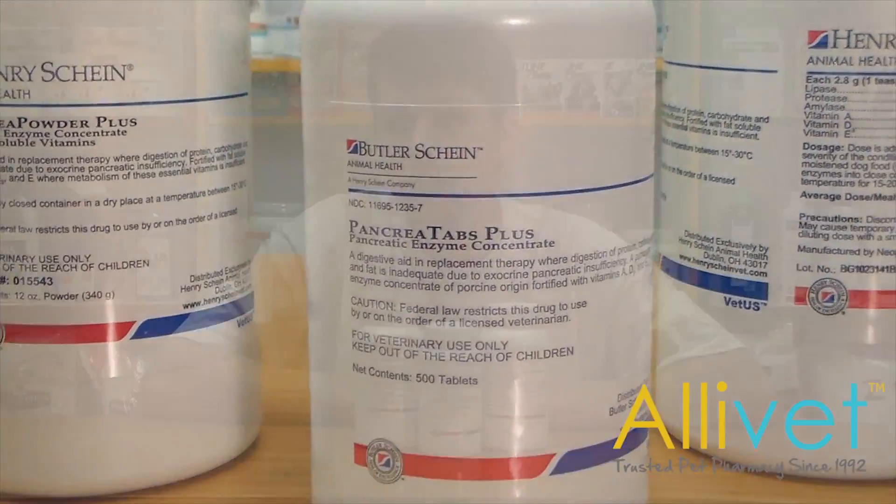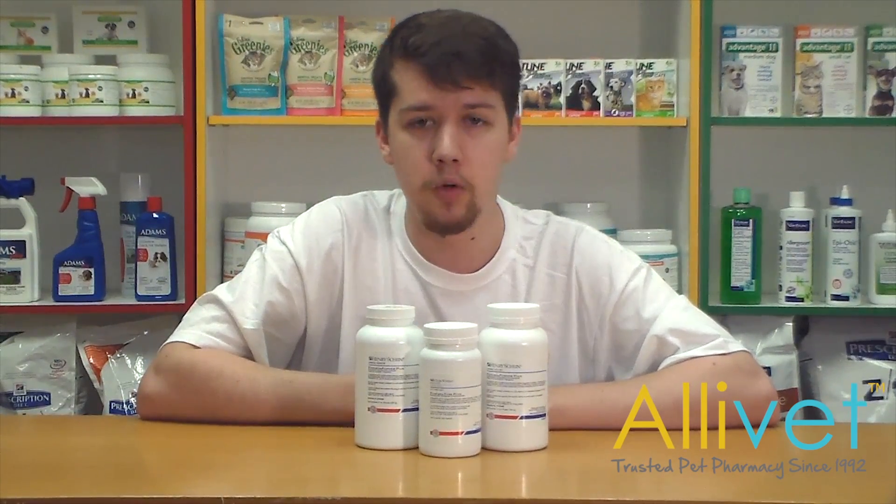Pancreas Powder Plus and Pancreas Tabs Plus are easy to administer digestive aids fortified with fat-soluble vitamins such as vitamin A, D, and E that help replace missing digestive enzymes to help your pet properly digest and absorb nutrients from food.